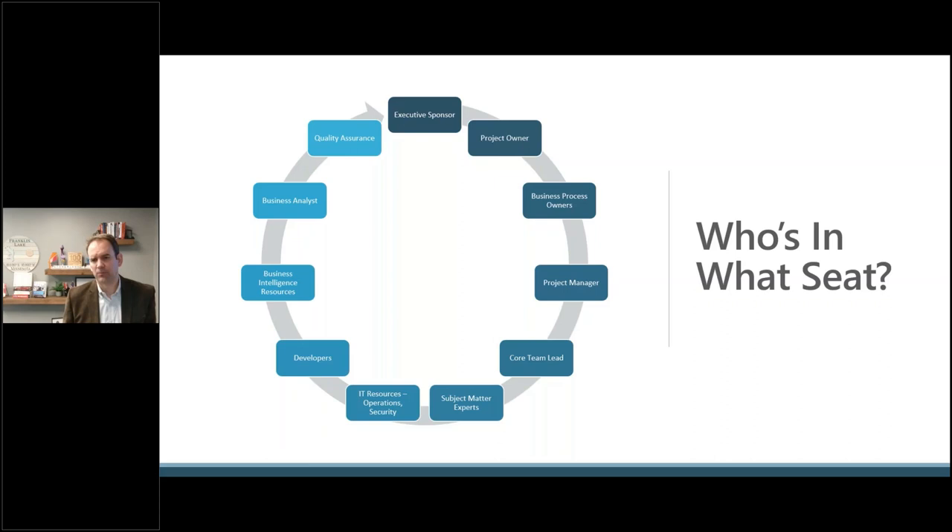Start building your roster for how the implementation is going to work. The executive sponsor should be someone on the leadership team who can make calls — they don't have to be in all meetings but should attend regular status meetings, talk to the team frequently, and interface with the engagement manager on the implementation partner side. The project owner is the person running the day-to-day — generally a senior person who knows the business well and is empowered to make decisions at each step.